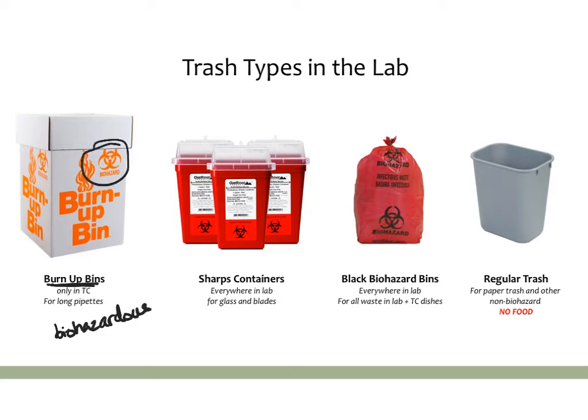The second type of trash is a sharps container, which you've probably seen even in school labs. They're usually everywhere in any standard lab and are intended for glass, blades, and anything else that could be potentially dangerous.